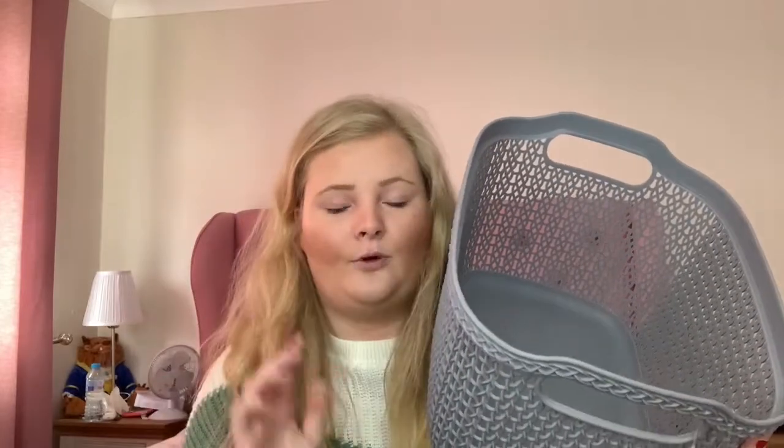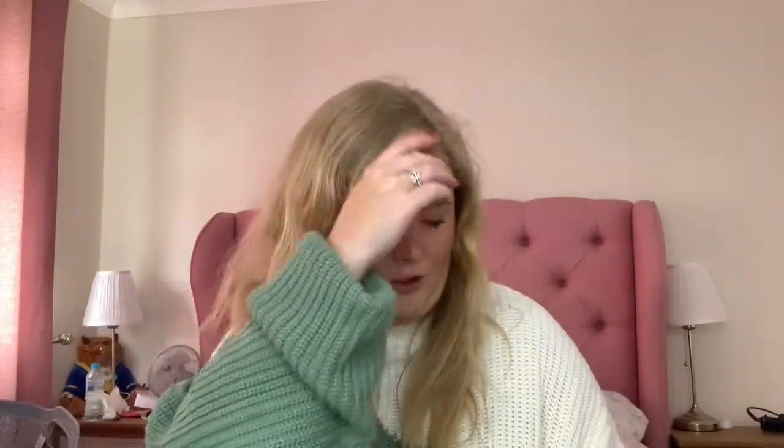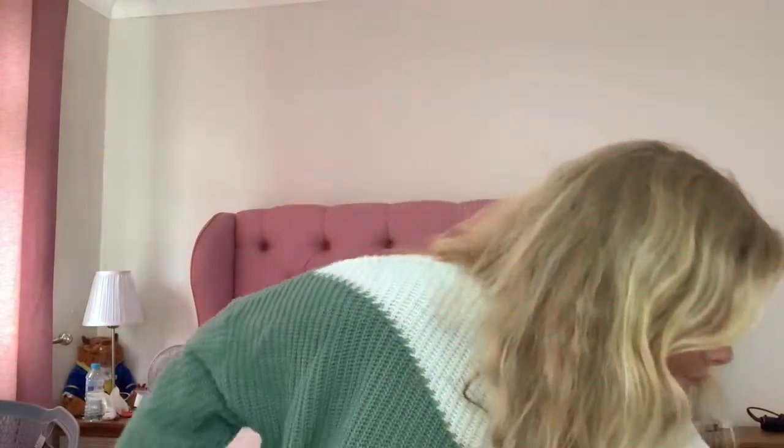I also picked up this basket. I've been wanting to get one of these for ages to put all the cleaning products under my sink. I'm going to do a video on how I organize my cleaning product cupboard. This was five pounds. It's by Knit Effect — a large storage basket. They had different sizes but this is quite big and I think it'll fit all my cleaning products in.